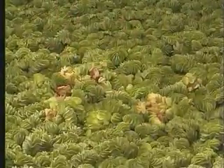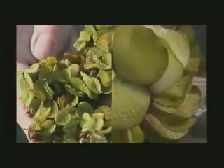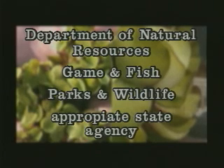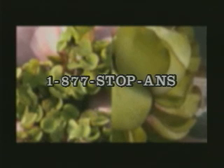The key to stopping the rapid spread of salvinia and controlling infestations before they create environmental and economic damage is early detection and action. If you see either salvinia in the wild, please report it immediately to your State Department of Natural Resources, Game and Fish, Parks and Wildlife, or other appropriate state agency. Or call the National Toll-Free Salvinia Hotline at 1-877-STOP-ANS.